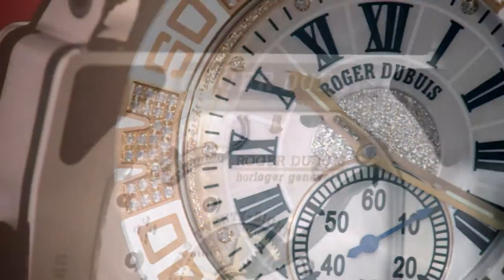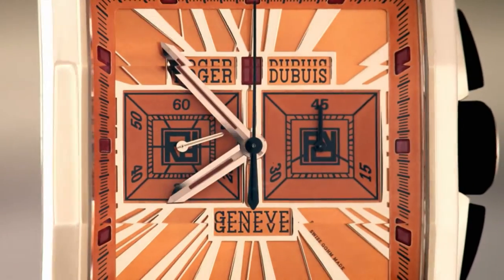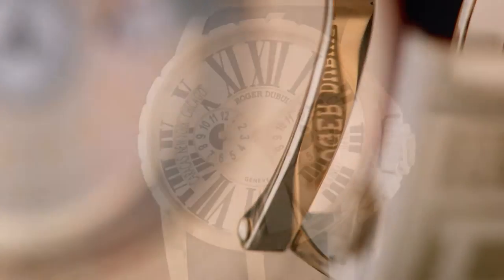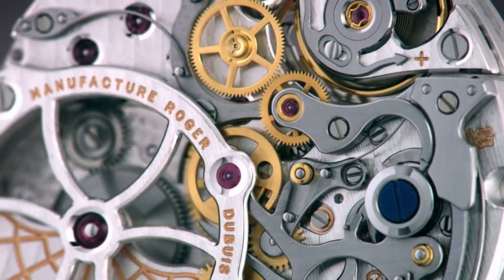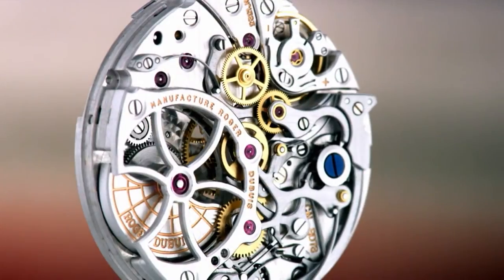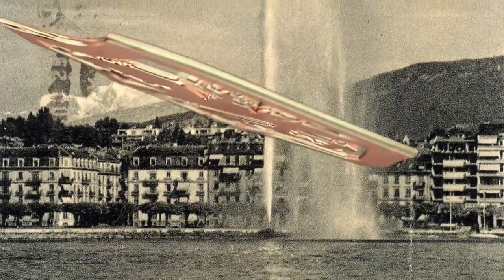Each watch by Roger Dubuis is a masterpiece of sophisticated workmanship and excellent design. Since its foundation, Manufacture Roger Dubuis has built an impressive heritage of remarkable movements, each one stamped with a Poinçon de Genève quality hallmark.